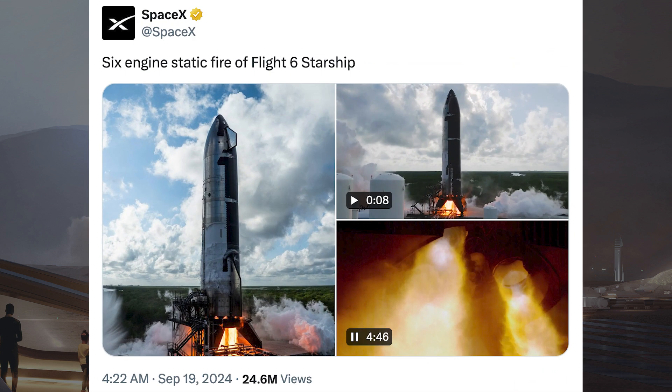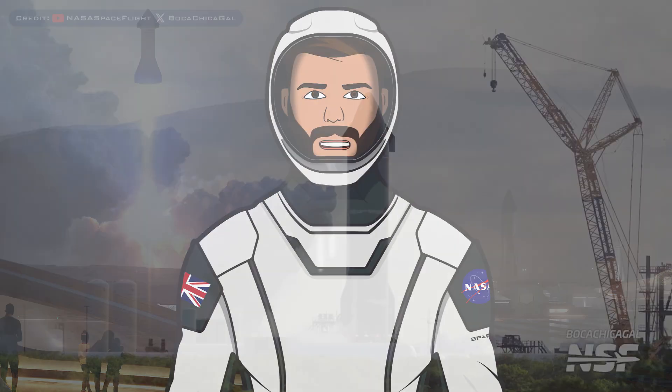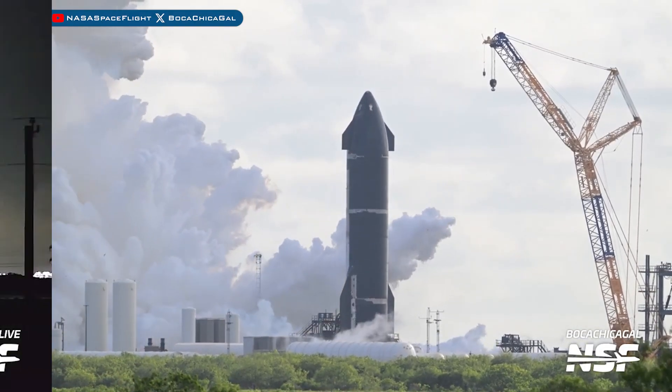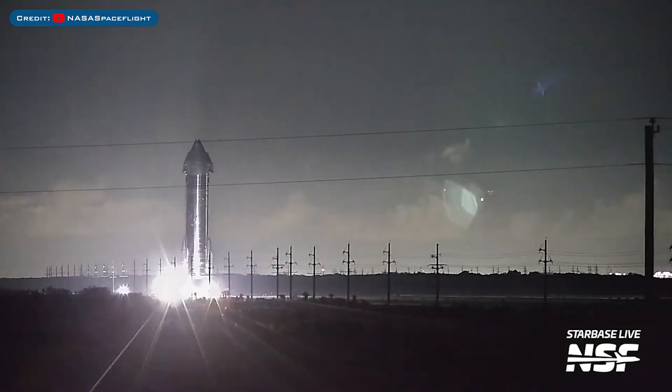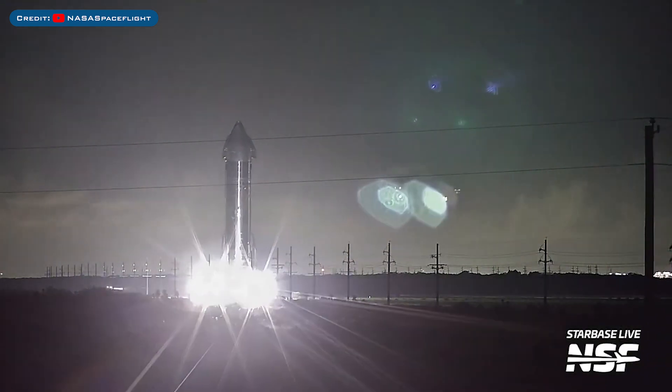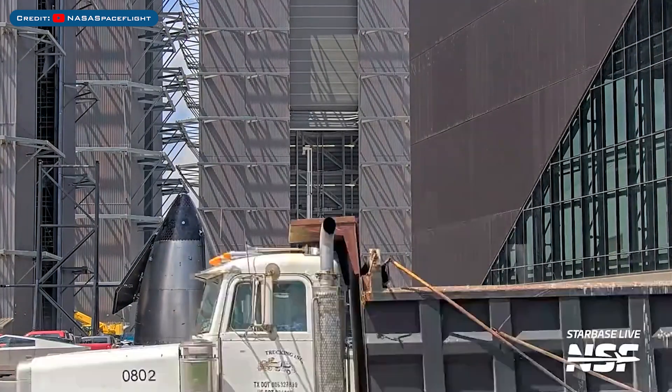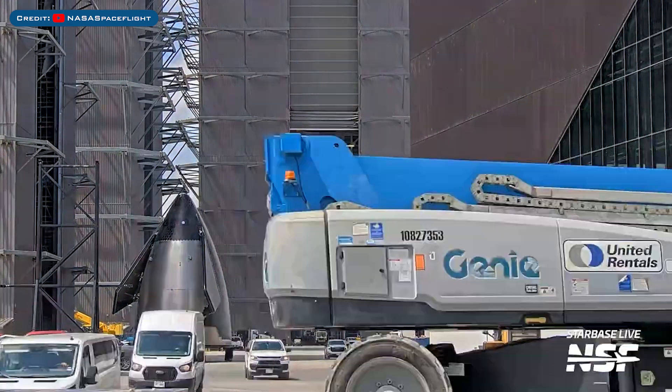SpaceX posted some cool pictures of Starship 31 undergoing static fire testing, saying 6 engines static fired on a Flight 5 Starship. Here's a view from NSF of the static fire test of Ship 31. Starship 31 was also rolled back to the production site from Massey's test site. The Starship 34 nosecone was also seen rolled out of Star Factory and into the high bay.